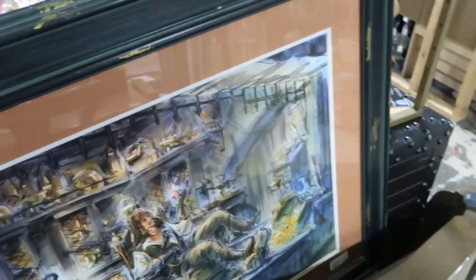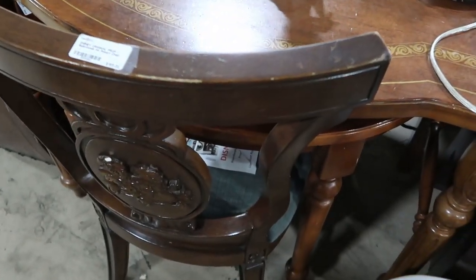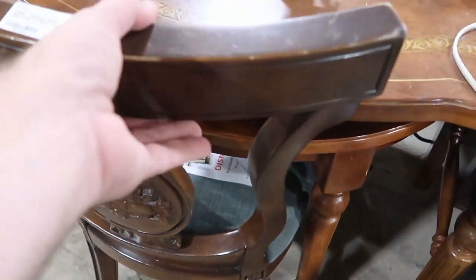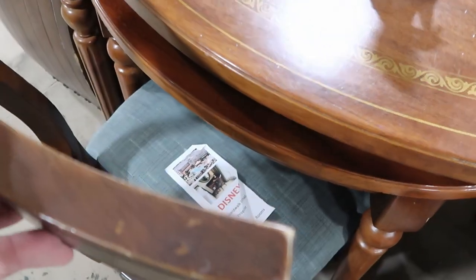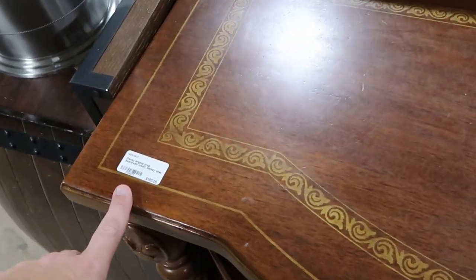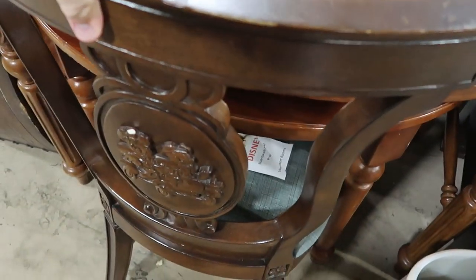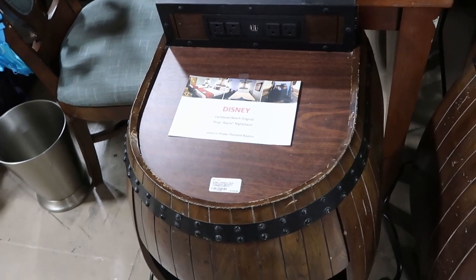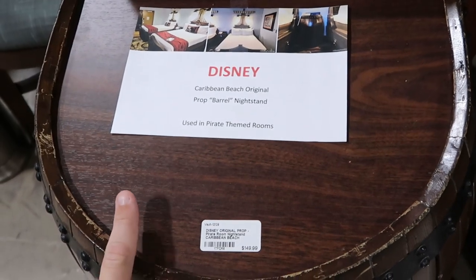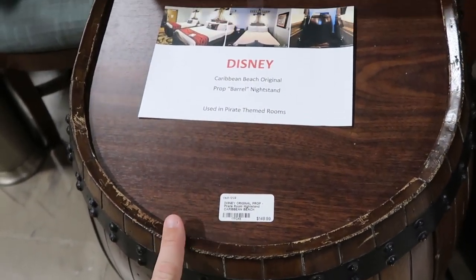These are from Disney's Boardwalk Inn and Resort — the chair right here is definitely a very fancy wooden chair, $165. You can even get the matching desk that would have come with it, also $165 a piece. Then there are some items used in Disney's Caribbean Beach Resort — these are prop barrel nightstands used in the pirate themed rooms, $149.99 for those. You can see where they would be sandwiched by the beds — they have cables for USB and normal plugs inside.